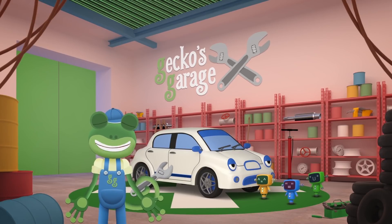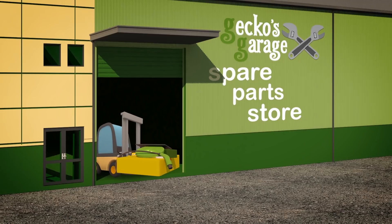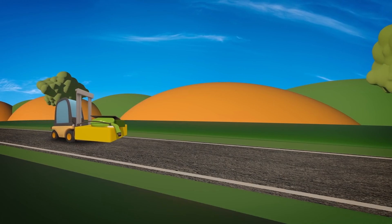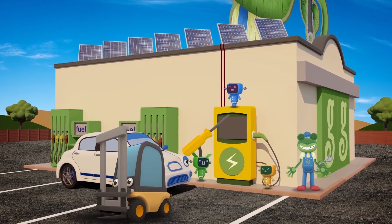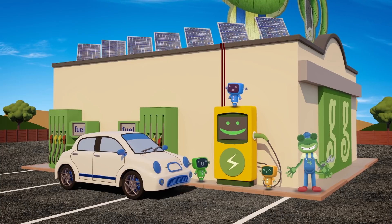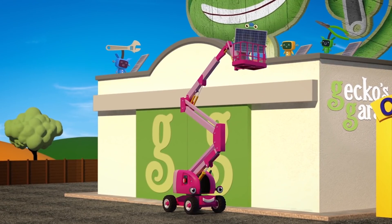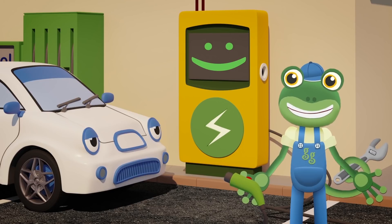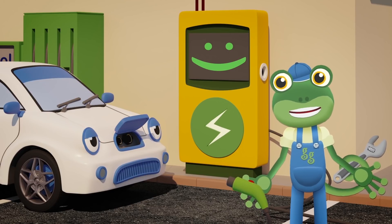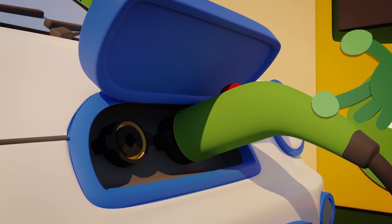I'll get Florence the forklift to bring the parts over and we can build one! Well done Mechanicals! That's looking great! The electric charging point is connected to the solar panels on the garage roof that Chelsea the Cherry Picker helped us to install! Here's the charging cable! Now, where on Eevee do we plug it in? Brilliant! Eevee has a charging socket hidden in her nose! So now Eevee can fill up with clean electricity using energy from the sun!